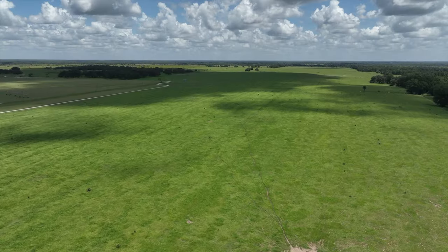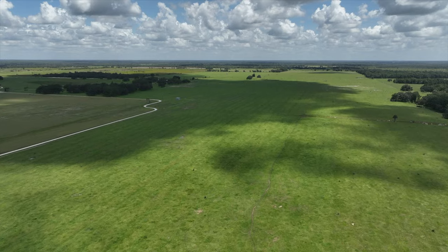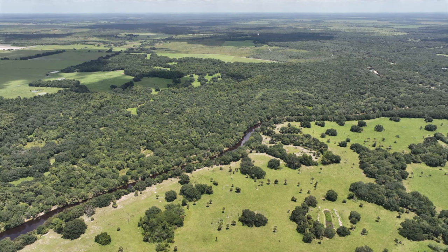The location of the ranch feels secluded but offers access to modern conveniences from nearby cities Arcadia and Wauchula. Highway 17 provides convenient routes to southwest Florida and Miami via US Highway 27 or I-95.